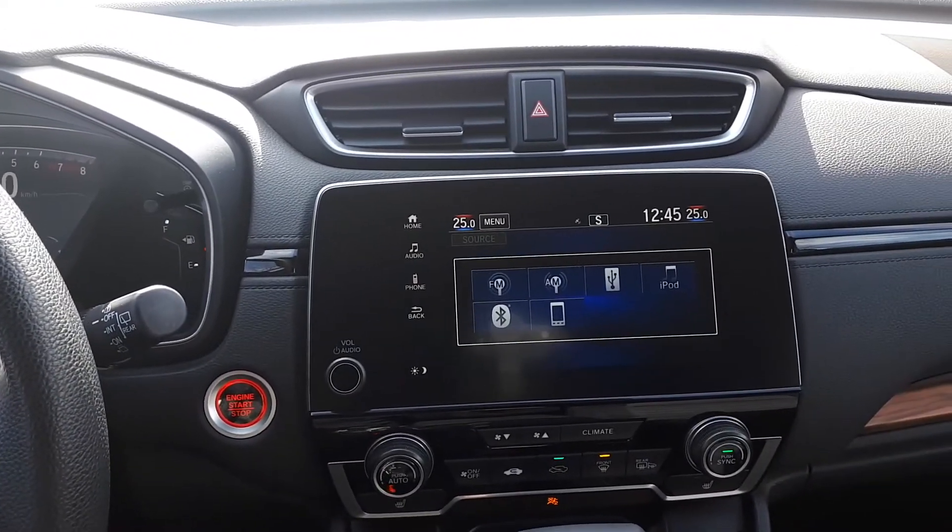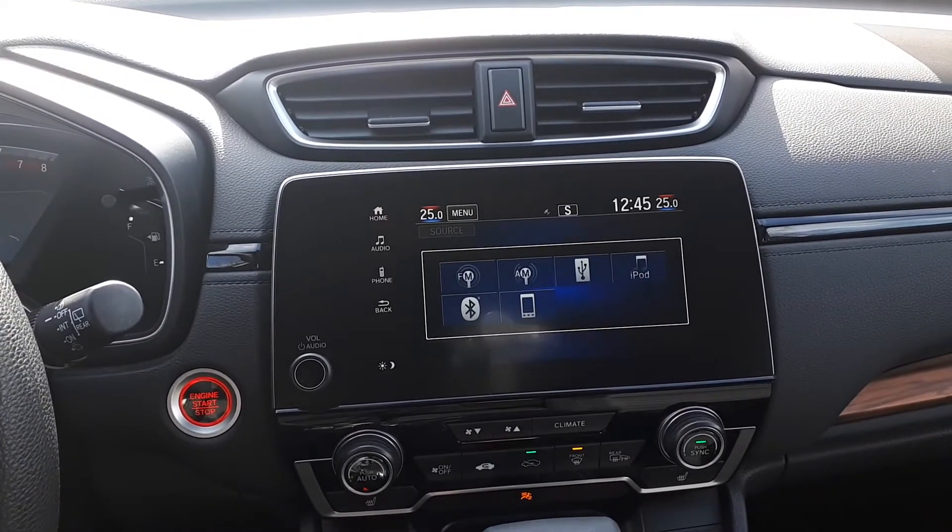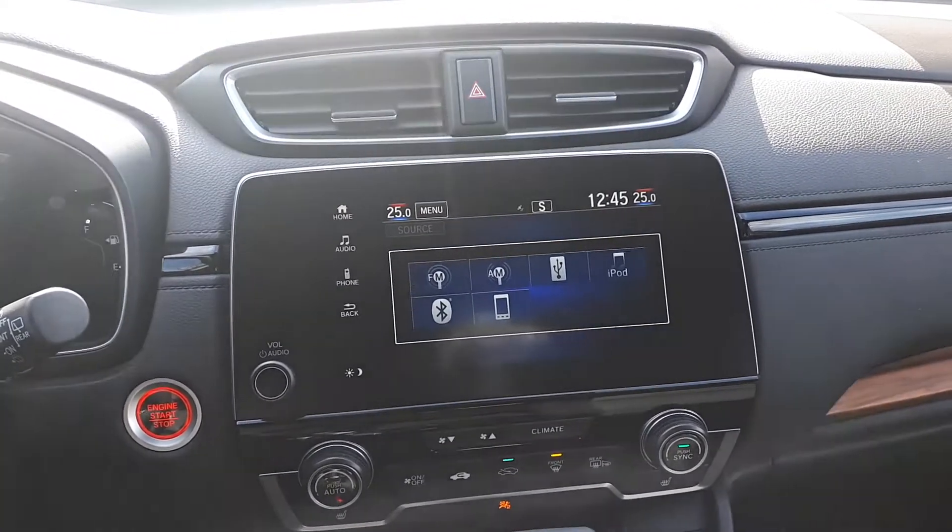For audio sources, this vehicle has AM and FM radio stations, USB inputs, Bluetooth audio, and smartphone connection.